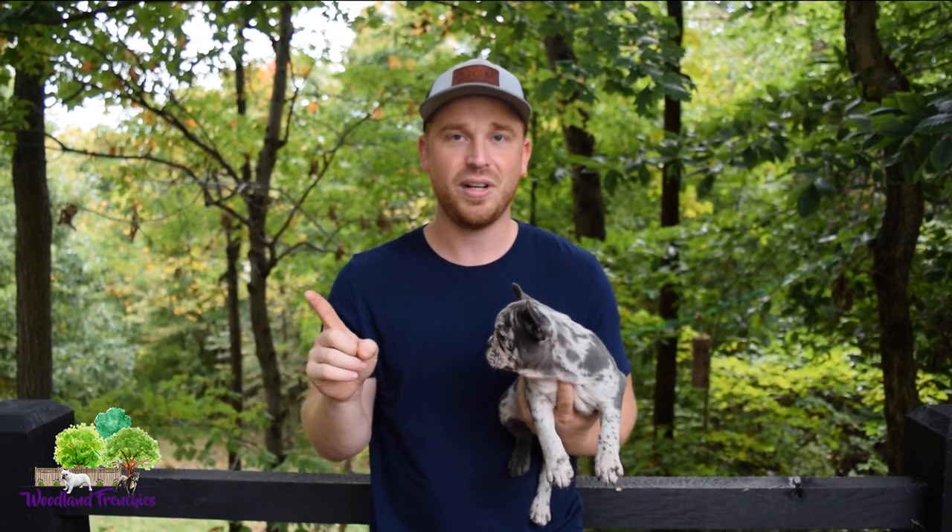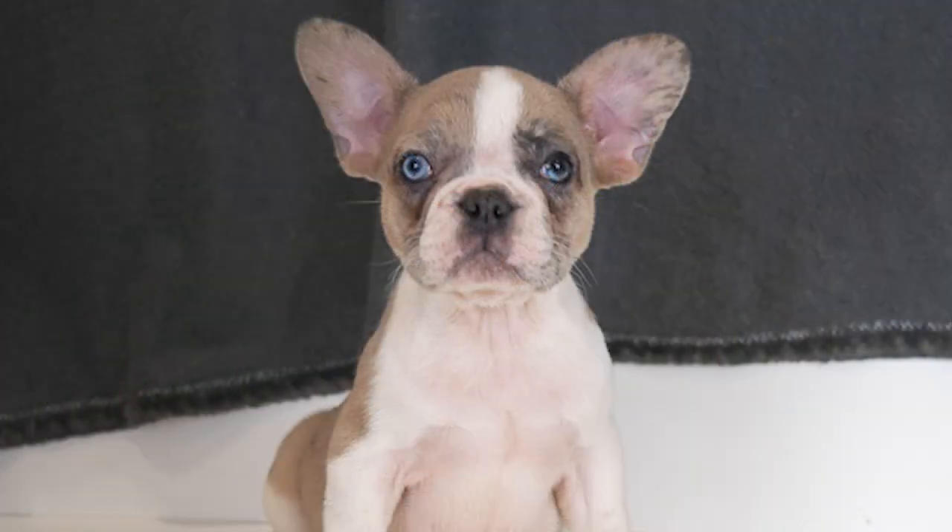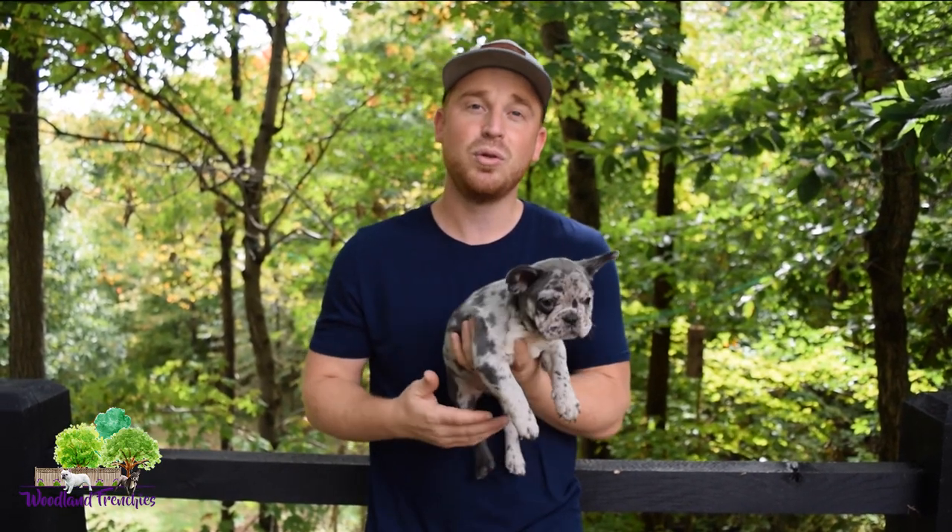Now we're going to show you the for-sure method — how to know definitively if a puppy's eyes are going to stay blue. We're posting some pictures of blue-eyed puppies we've had in the past. What you're looking for is that nice light baby blue color in the eye. You'll see one eye may be very light while the other is a little darker blue. If it has that really light baby blue color, you know for sure it's gonna stay blue. These eyes have a little greenish tint to them, so they likely won't stay.